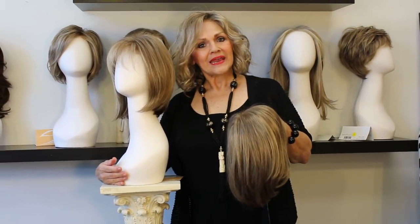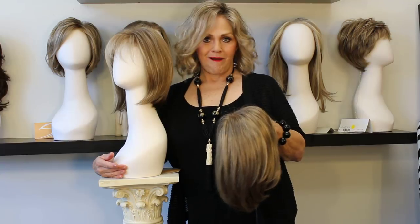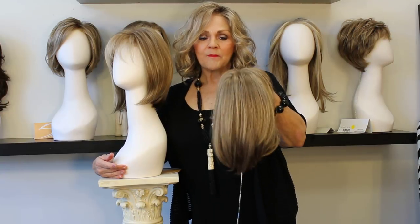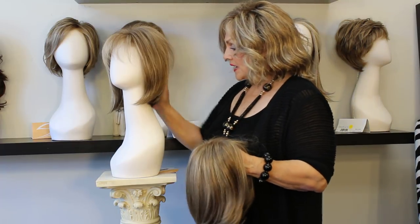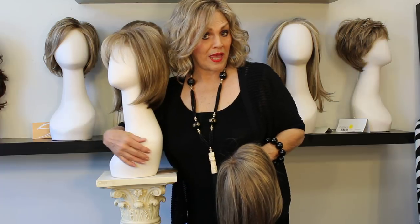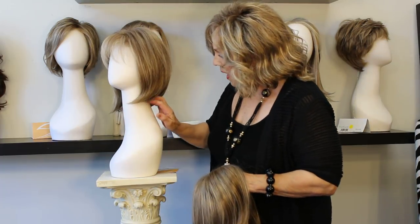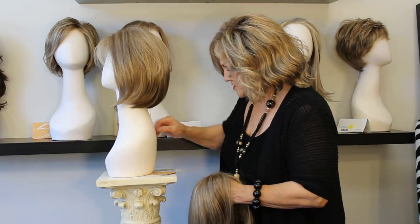Hi guys, this is Patti Joyce from wigsbypattispearls.com. I told you in a couple of other videos about bobs and the beveled look, and how so many of us get confused because bob is a word that's thrown around all the time. Think of the older word, page boy — bob means the back comes down and under. I want to show you some sister wigs because it's such a classic look.